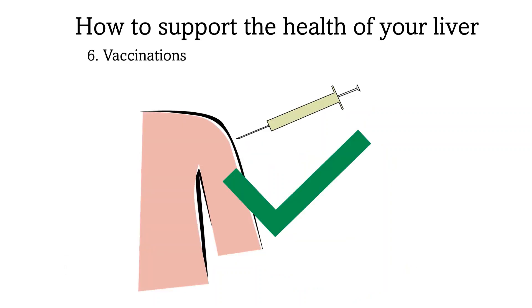Everyone with chronic Hepatitis B should be vaccinated against Hepatitis A unless they are known to be immune. This is an important component of care and would be relevant if you want to support your liver to stay well and healthy. Until then, thank you — I'm looking forward to welcoming you to another tutorial.